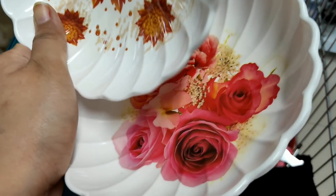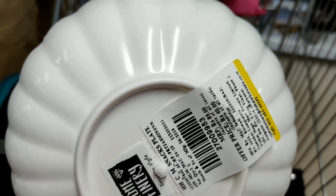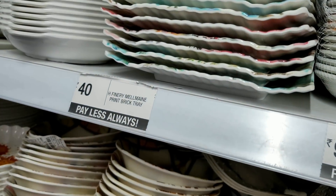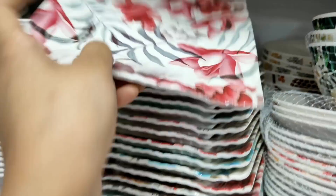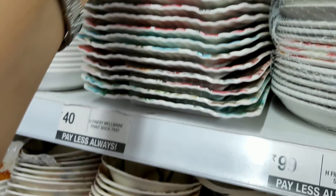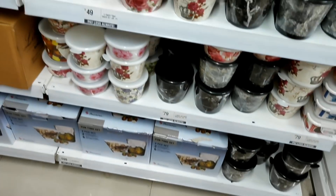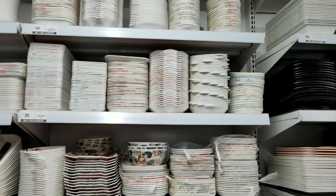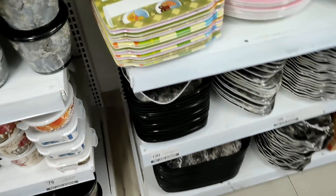Then you can see snack plates at Rs. 40 — single piece price. There are also printed snack plates at Rs. 40. You can see snack plates and snack containers — a lot of variety. In the marble look, you can see many things including dinner plates and marble trays at Rs. 40.